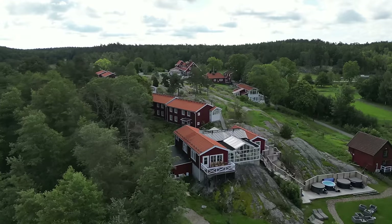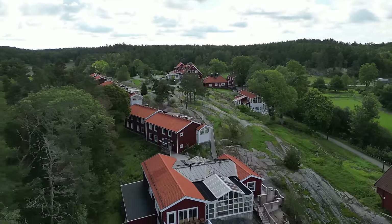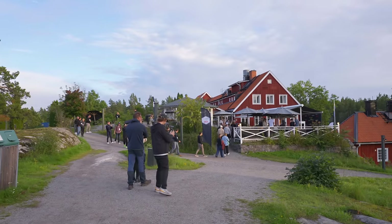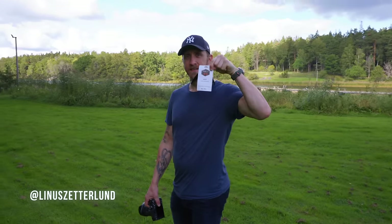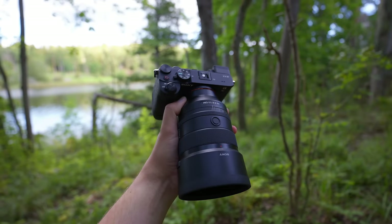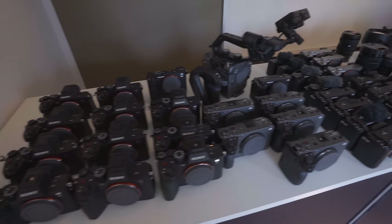You might be wondering why I have this lens and where I'm at. Sony was kind enough to invite me and a bunch of other photographers and creators to their Kando event in Stockholm. It's been great to meet all these talented people, and also very fun to be able to borrow whatever gear we want to try out. What a time.